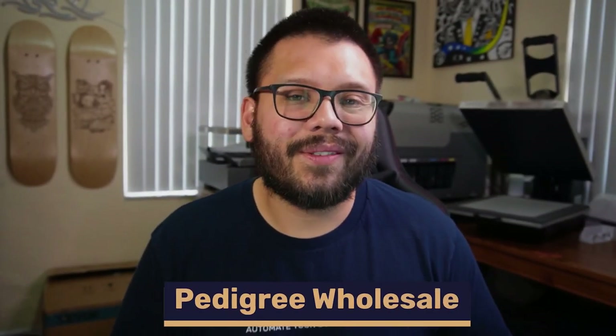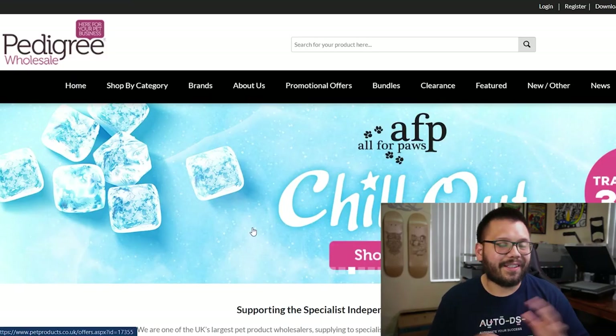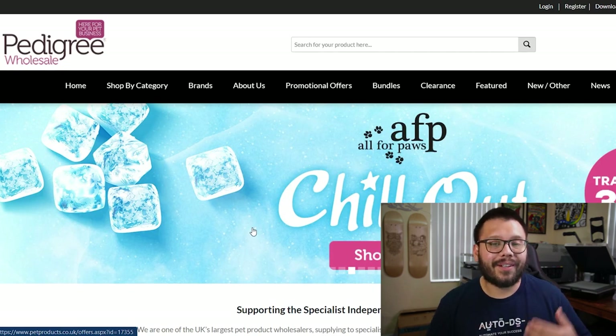Next up is Pedigree Wholesale. They have great customer service and awesome wholesale deals. Their pricing on value items is like none other and you're really not going to find some of these items cheaper anywhere else. On top of that, every single month they have new items being added to the store.